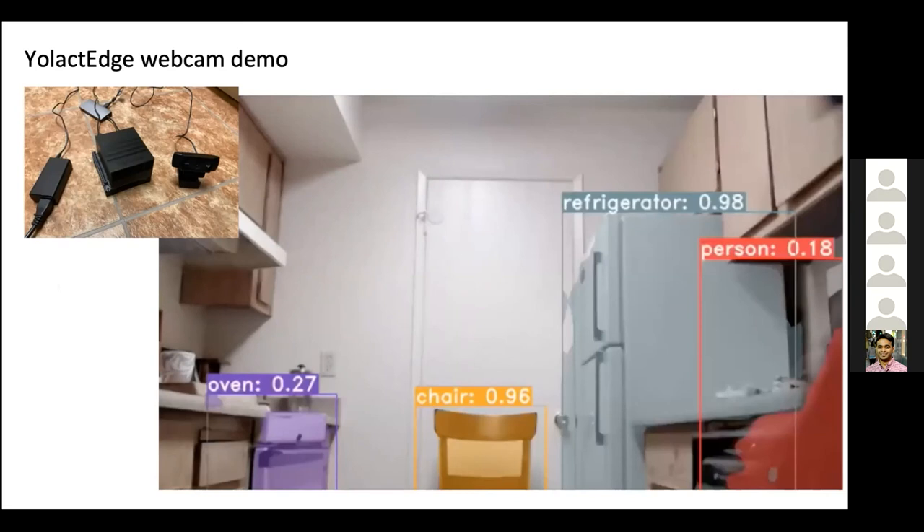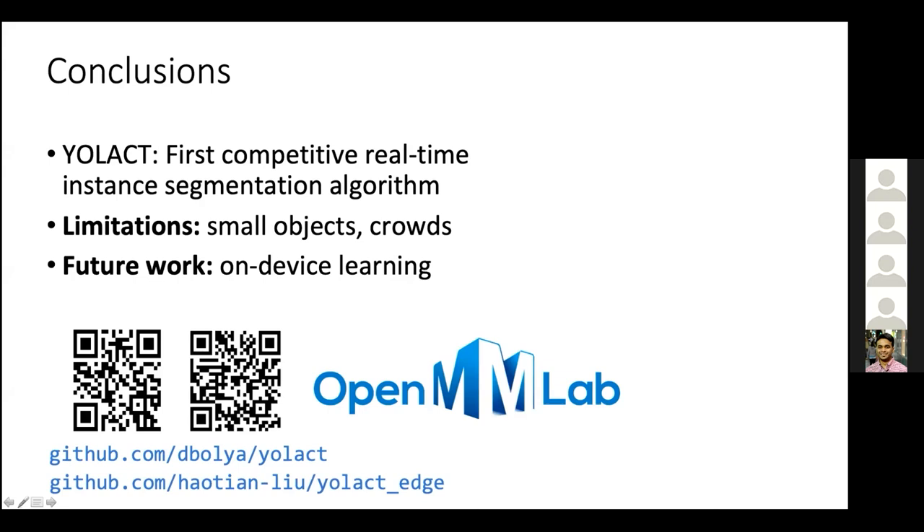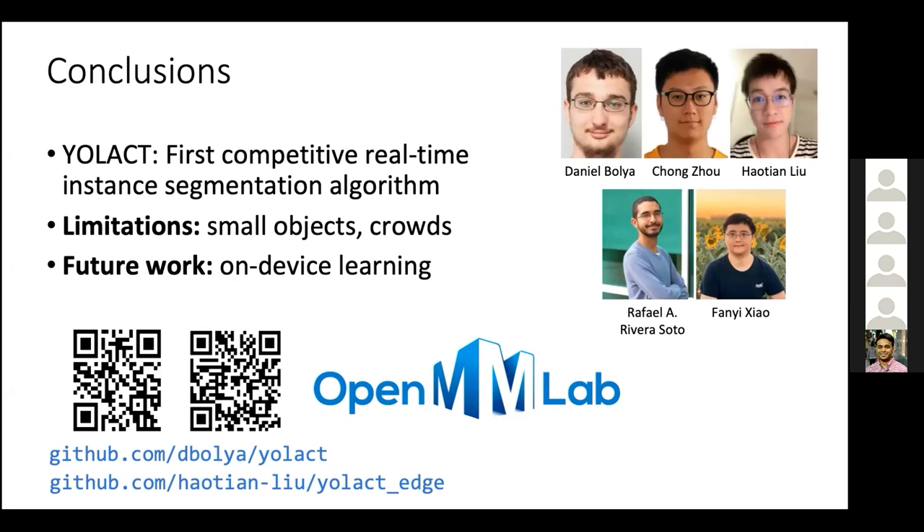In conclusion, YOLACT and its variants are the first competitive real-time instance segmentation algorithms developed in our lab. There are still limitations, including dealing with small objects and crowded scenes. For future work, I'm personally very interested in not only achieving real-time inference speeds but also being able to learn and update these models on device and in real-time. Our code and models are publicly available on GitHub, and YOLACT is also part of OpenMMLab. I'd like to thank all my former and current students who worked on and led these projects.